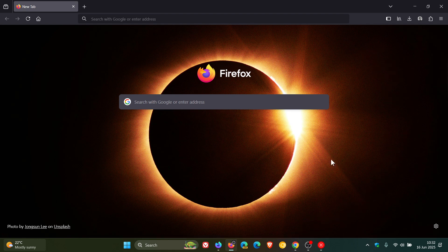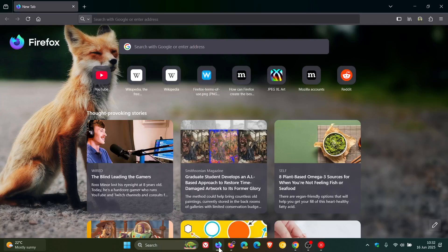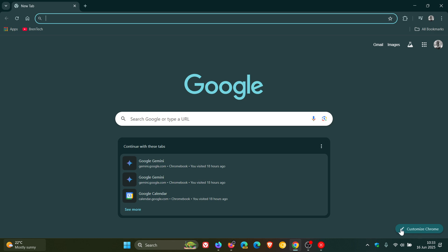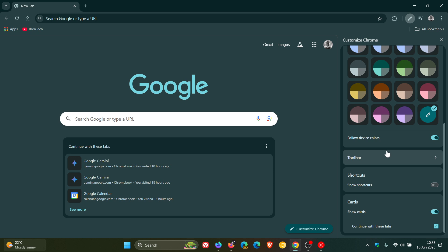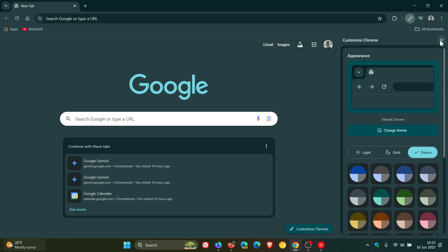I did notice today in the Firefox Nightly version that there's a small change that Mozilla has made to the Firefox web browser, which I think may make its way to stable — where Mozilla has so-called borrowed a feature from Google Chrome. If we head to Chrome and go to Customize Chrome in the bottom right on the new tab page, this opens up the side panel to customize the new tab page with different themes, colors, and so on.